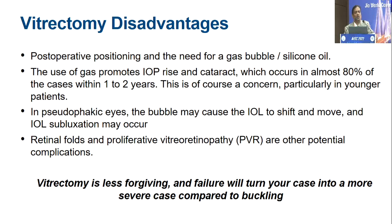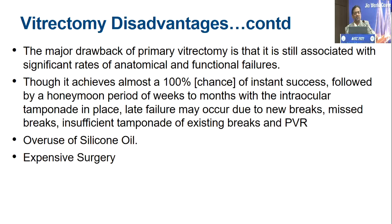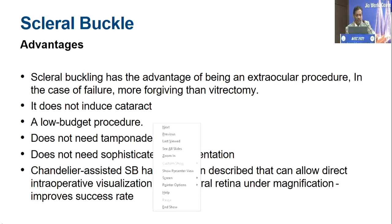But there is a big disadvantage. When you're going inside the eye, you're distorting the anatomy from inside. You have to give positioning for the bubble or the silicone oil, and we all know that silicone oil can lead to a lot of complications later on. If you have a pseudophakic eye, the bubble can cause the oil to shift. We do get retinal folds and PVR. Most importantly, vitrectomy is a very less forgiving surgery — if you leave a small hole somewhere, it's going to lead to complete detachment the minute the gas bubble goes out or you remove the oil. Each of us goes through the same anxiety when seeing the patient with a gas-filled eye coming back to us.